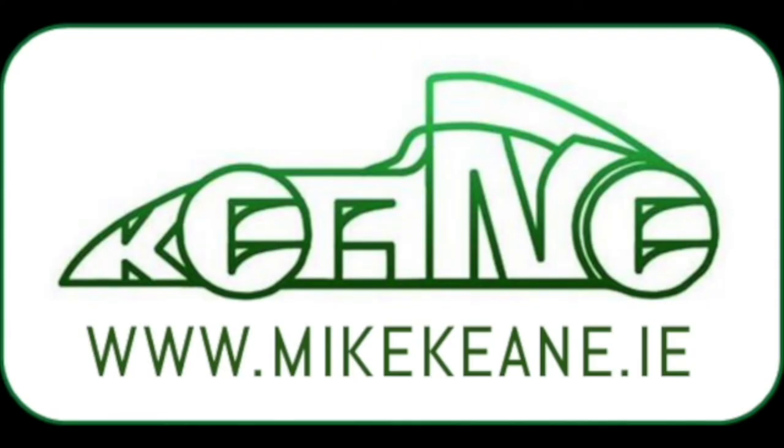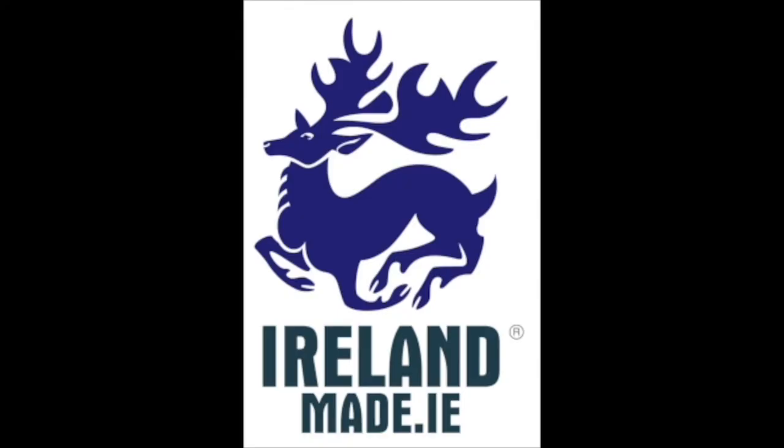That brings us to the end of this episode. Thank you for joining us. In our next episode, Episode 11, we're going to explore the history of suspension systems. You can check out Mike Keane's consultancy at mikekeane.ie, and view our back catalogue of videos celebrating Irish transport at irelandmade.ie. You can find us on YouTube, Spotify, or wherever you get your podcasts. Please subscribe and tell your friends.